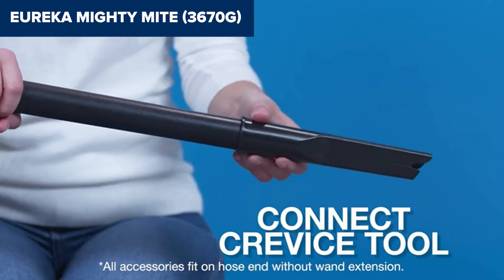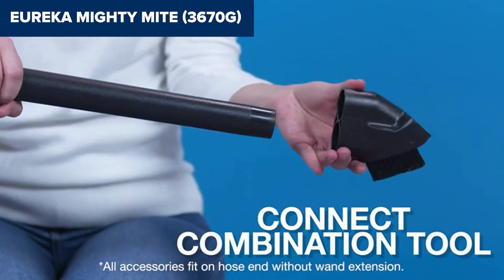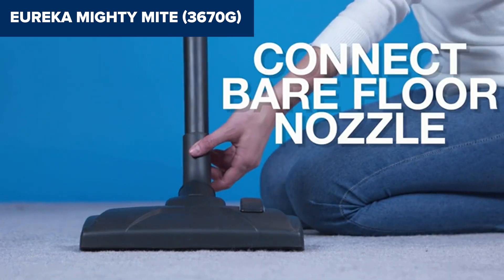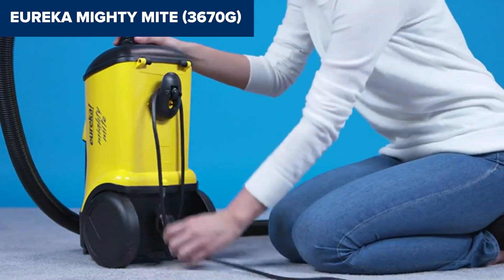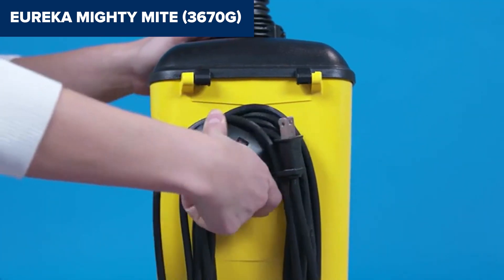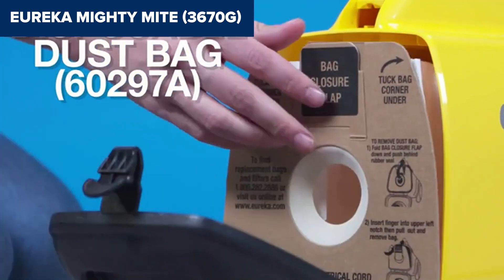Plus, its power cord, though generous at 20 feet, could still leave those with larger areas wishing for a bit more slack, or perhaps a retractable solution. Compared to its rivals, the Mighty Might distinguishes itself with a blend of power and portability not often found at this price point. Few can match its ease of use and maneuverability. Additionally, the inclusion of a blower port is a nifty feature for outdoor cleaning tasks, setting it apart from many competitors.